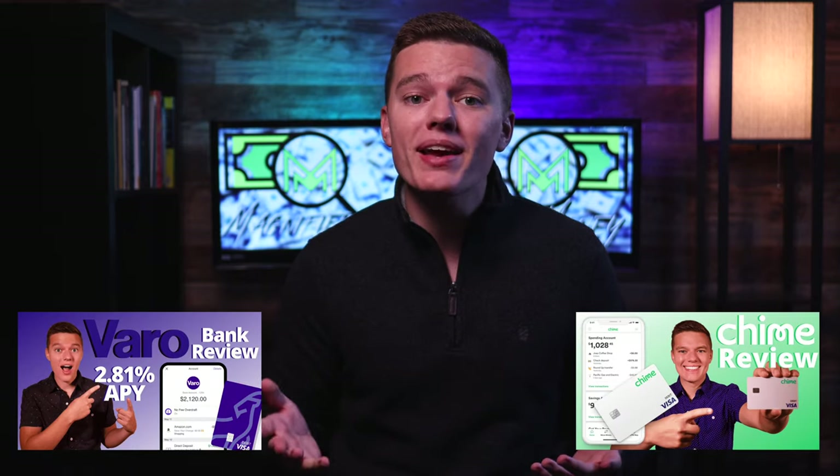As per usual with these versus videos, I did do separate reviews on both Chime Bank and Varo Bank, so if you want a detailed breakdown of either of these accounts then definitely check out those videos as well. Now with that in mind, it has been a little while since I made those videos so let's brush up on what these accounts have to offer since a few things have changed, and see how they stack up against one another.